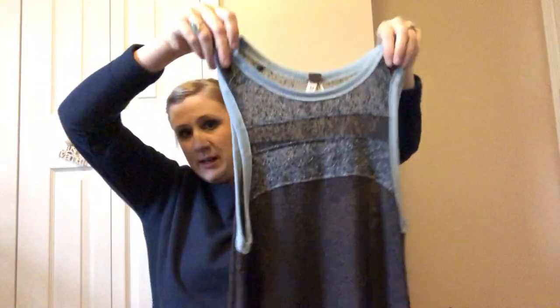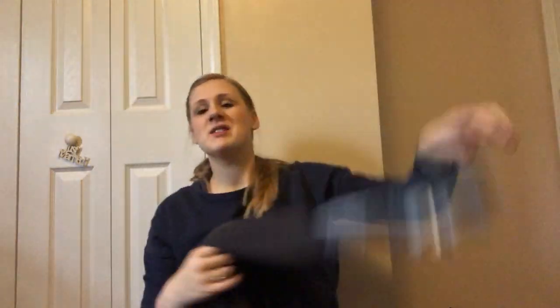This is We the Free by Free People — a very thin knit sweater tunic dress with a huge handkerchief hem. It's a cool piece, but these layered Free People items are just the devil to photograph. I don't even know where to begin to show them off properly.